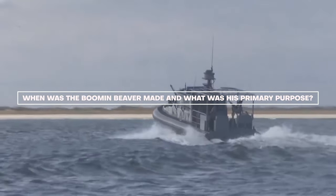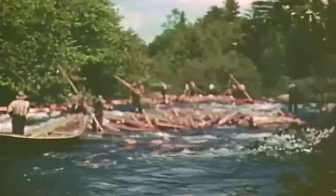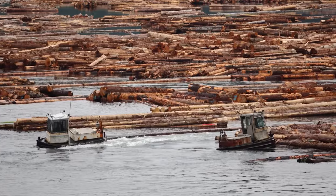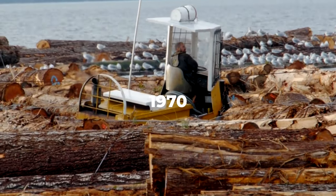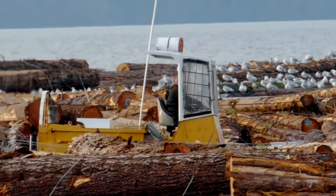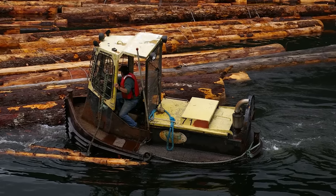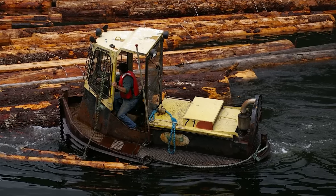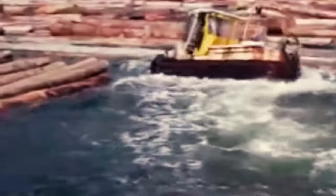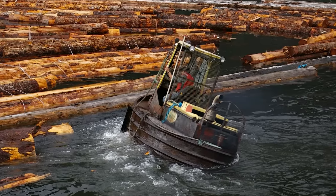When was the Boomin' Beaver made, and what was its primary purpose? Originating from humble beginnings, these specialized tugboats — also referred to as boomboats — trace their lineage back to the logging industry of the Pacific Northwest. In the 1970s, Chuck's Boat and Drive, a renowned builder based in Longview, Washington, crafted these vessels to aid loggers in navigating freshly cut timber down rivers. Recognizing the need for a small yet durable tugboat with sufficient power and maneuverability to operate boom gates, the United States Navy turned to Chuck's Boat and Drive to fulfill their requirements.